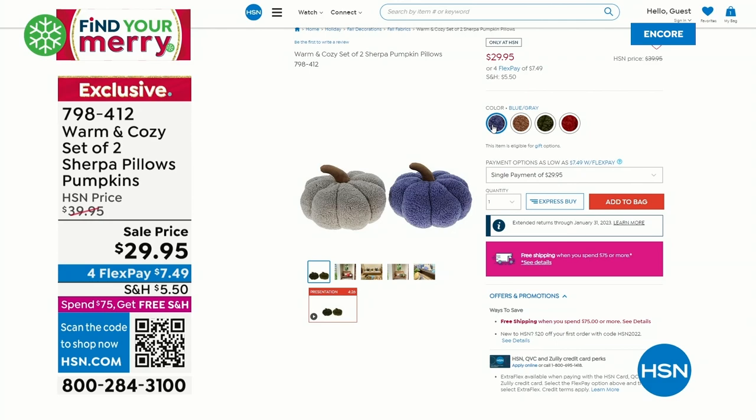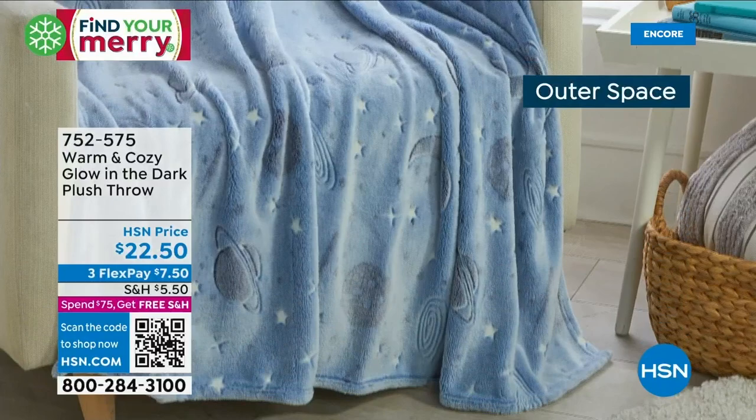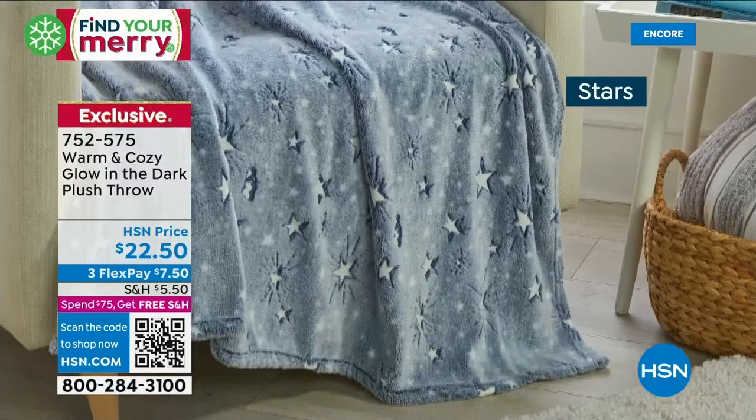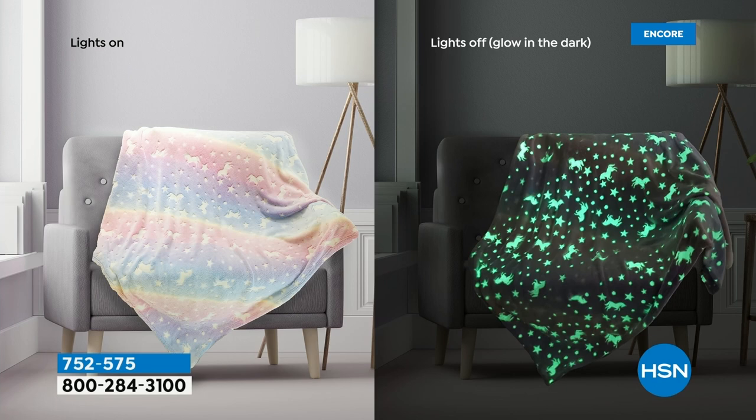Also coming up, they are back for the first time this season. They sold out last year. They are glow in the dark, warm and cozy plush throws. They're only $22.50. Check out these photos — not only of the great designs, but look at how they light up in the dark. The prints glow in the dark. A blanket by day, a glow-in-the-dark nightlight security blanket by evening.